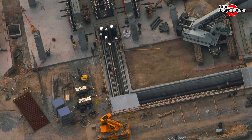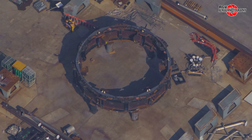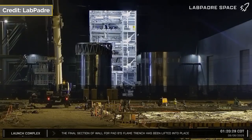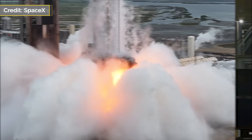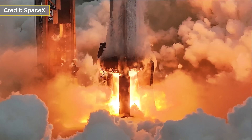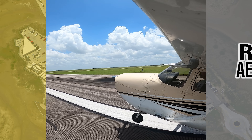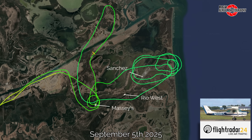Plumbing has been installed in the commodities trench at Massey's. Ship static fire equipment is readied for Ship 38 at Sanchez. The new test article B18.3 sections have moved into Megabay 1 at the build site, and Booster 15 completes a static fire in preparations for Flight 11 at the launch site. Hey everyone, Geoff A here and welcome to RGV Aerial Photography's Starbase Flyover Update number 97.